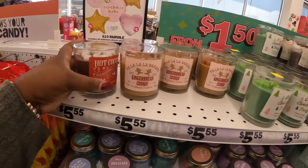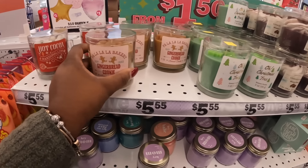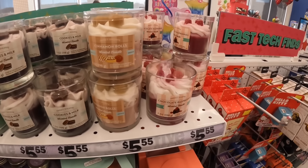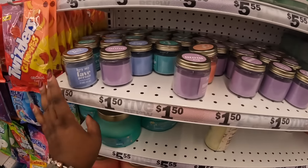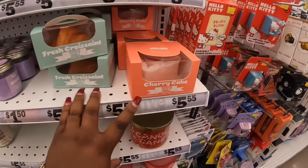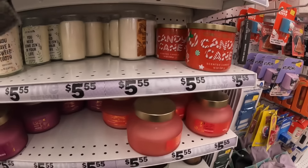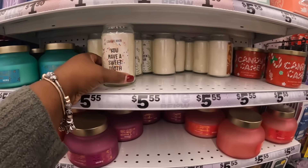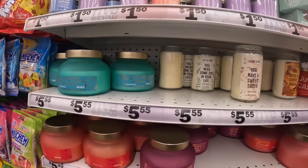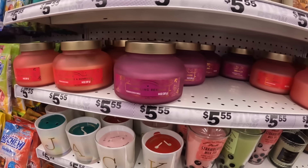Candle corner — the hot cocoa, we saw that one. I don't know if we saw the gingerbread cookie one, but here it is — $5.55. And an old Christmas tree. I still have the cookies and milk, cinnamon rolls, and a chocolate raspberry. This is a cherry cake and a fresh croissant. Only the candy cane one is still there. These are new — very bliss pomegranate and berries, sparkling berries. These are $5.55.